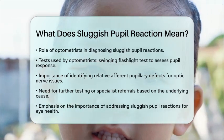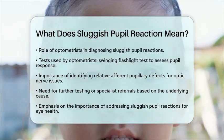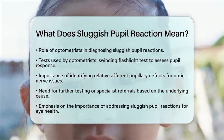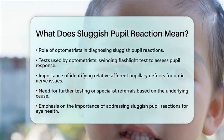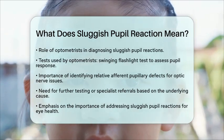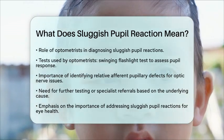Understanding why a pupil reacts sluggishly is key for proper management. Depending on the cause, further testing might be necessary, or a referral to a specialist may be needed for conditions affecting the optic nerve or brain. Recognizing and addressing sluggish pupil reactions is essential for maintaining eye health and ensuring patients receive the care they need.